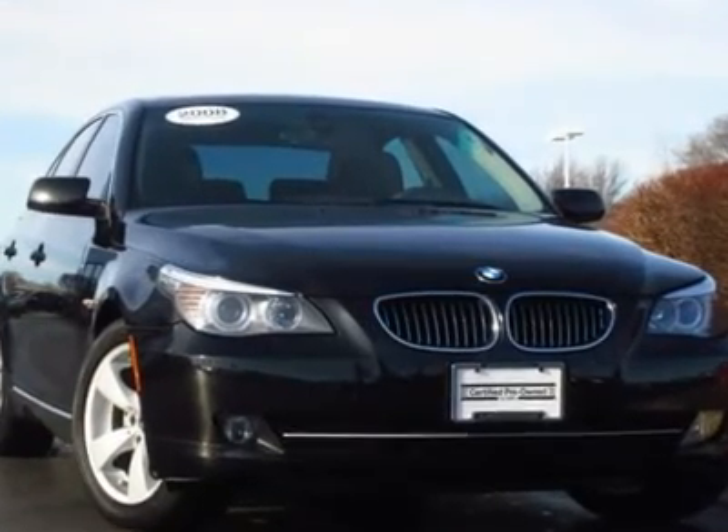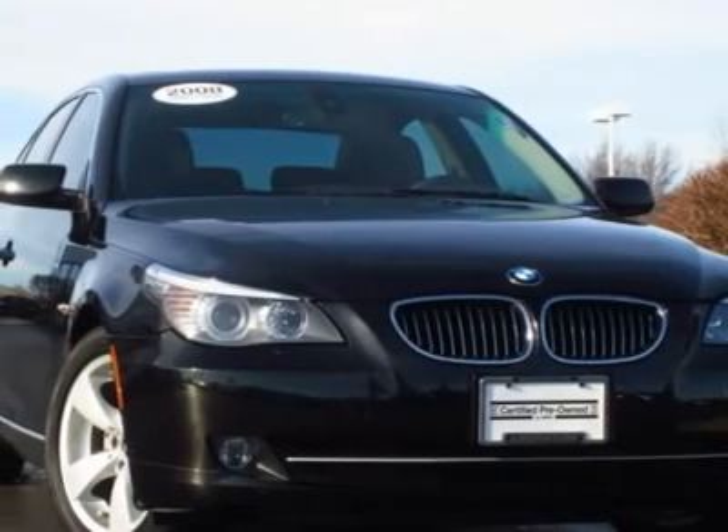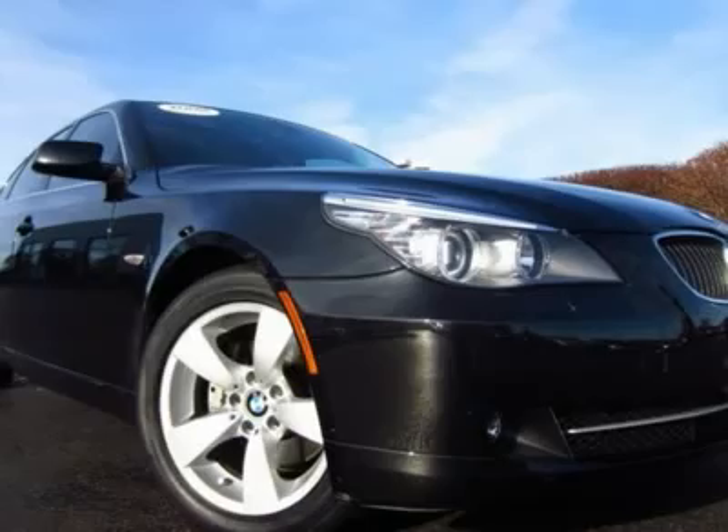60 photos available at andersoncars.com featuring this one-owner certified pre-owned 528i in black sapphire metallic with black Dakota leather interior.